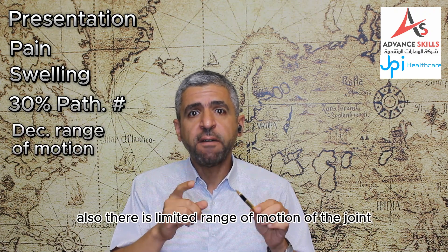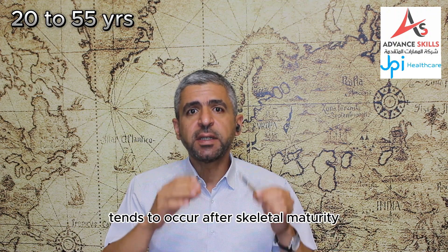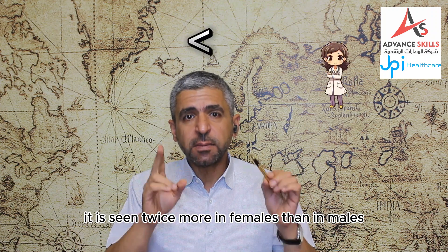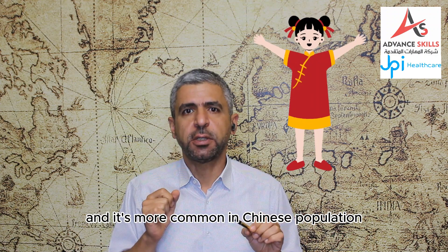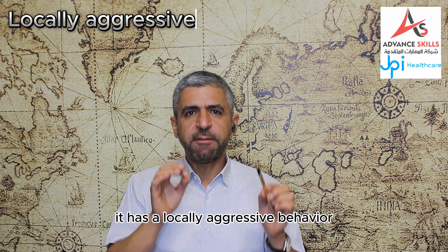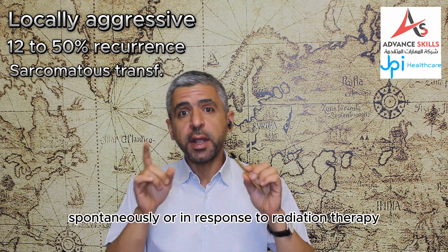There is also limited range of motion of the joint adjacent to the affected area. Most of the patients are 20–55 years of age, so giant cell tumor tends to occur after skeletal maturity and is rare in children, seen in only about 1% of cases. It is seen twice more in females than in males and is more common in the Chinese population. The clinical behavior of giant cell tumor cannot be predicted on the basis of radiologic and histologic features.